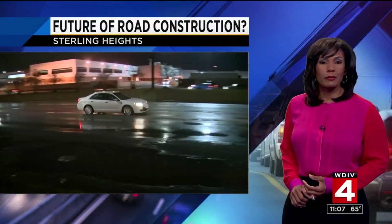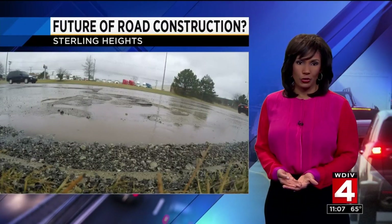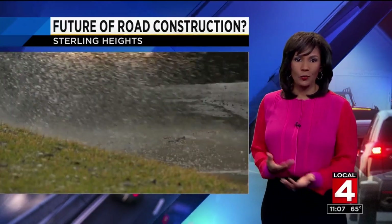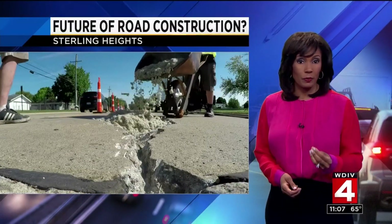No one understands the pothole problem in Metro Detroit more than drivers in Sterling Heights. Back in March, Local 4 viewers voted Mound Road as one of the worst pothole roads in our area. To help with the growing problem, the city is now experimenting with a new material for pavement repairs.